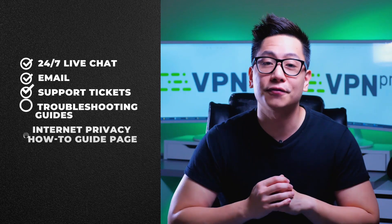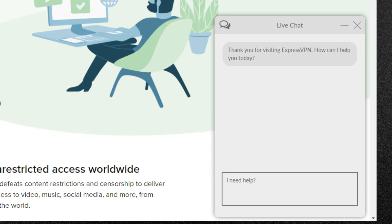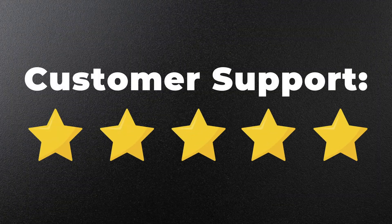ExpressVPN's customer support is first class. There's a bunch of helpful options — I like the live chat in particular. The agents are knowledgeable and quick to respond, guides are available in a bunch of different languages, and even the response to my support ticket was fast and detailed. I'm super impressed.